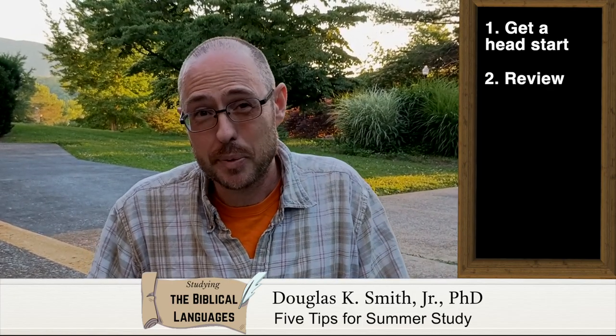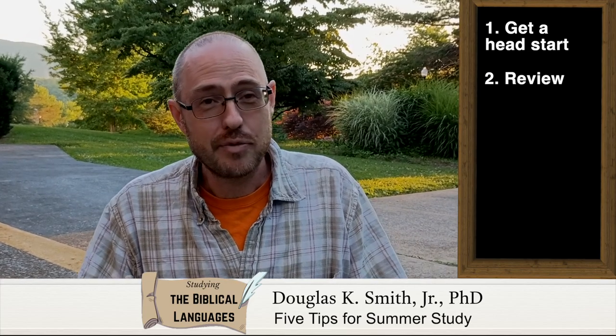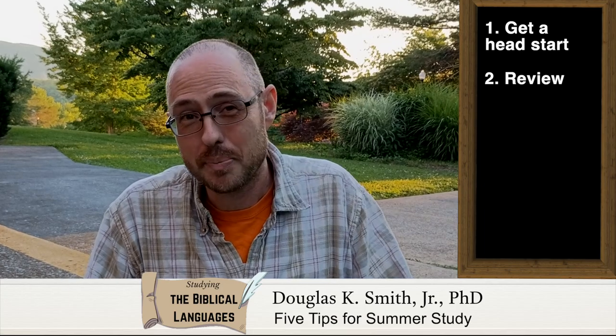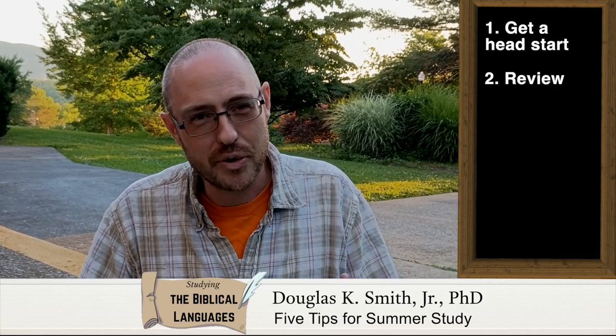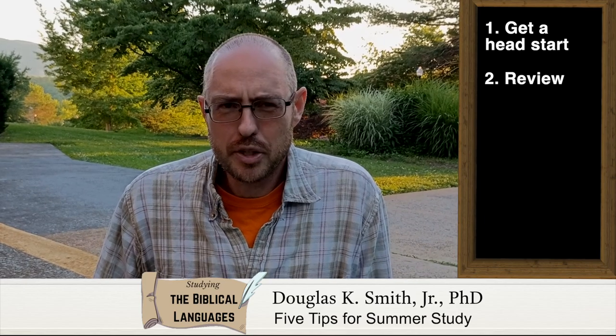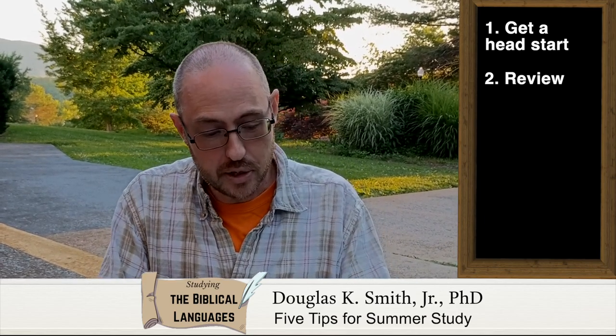The second tip is to review. If you've already been a biblical languages student, you already have some things under your belt, and you need to make sure that you solidify that. Make it part of a continual practice for yourself, and just keep reviewing the things that you have already learned.